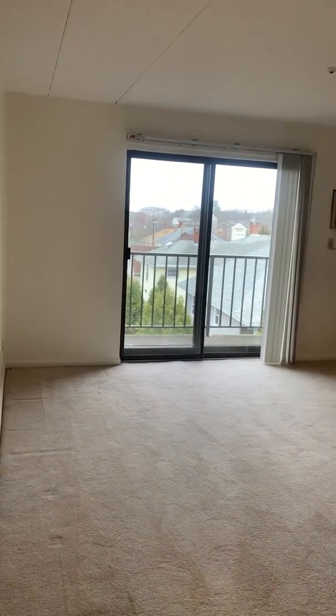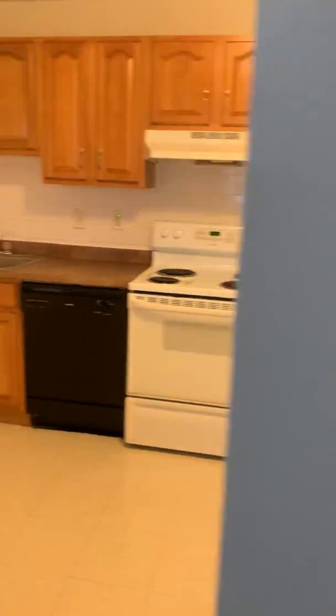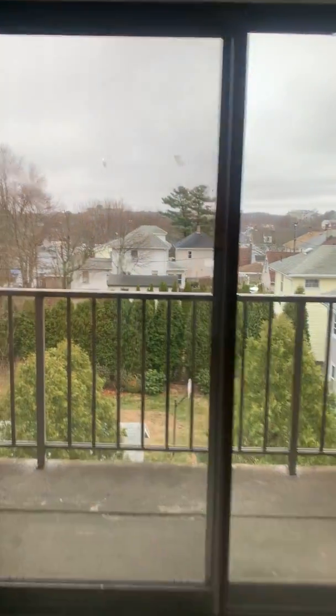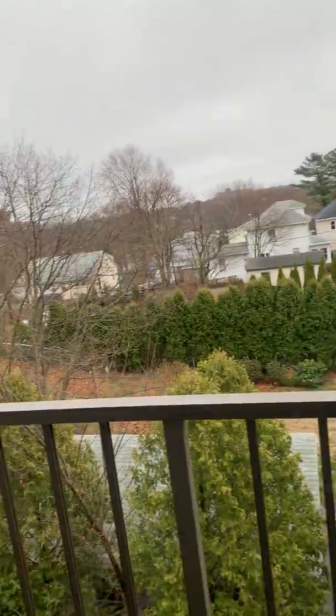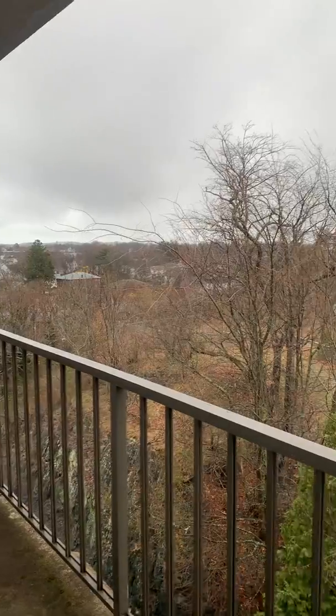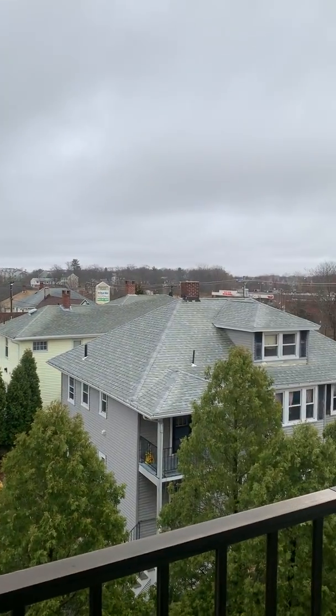We'll take a look at the balcony here. We'll fold it down. On this side of the building, we have some really good views. Obviously today it's nice and sunny out, so lots of light.